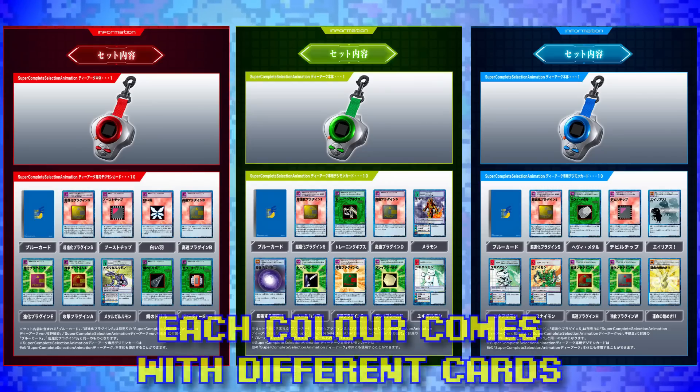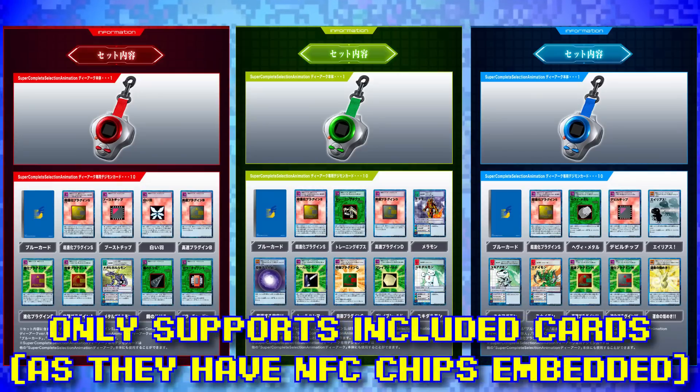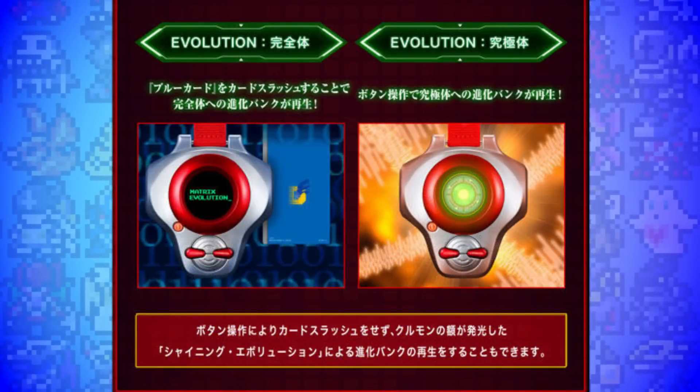In addition, each D-Arc comes with 10 cards, and the way this works is really cool because they are actually scannable with Card Slash, because each card contains an NFC chip — to the point where if you scan the blue card, Matrix Evolution actually comes up on the Digivice screen. So this is all really great, but there are a couple of downsides you do need to be aware of.